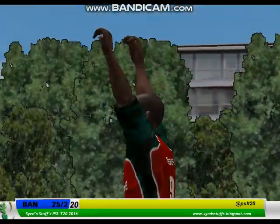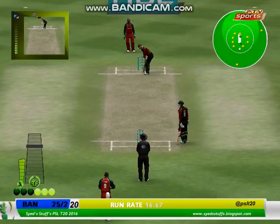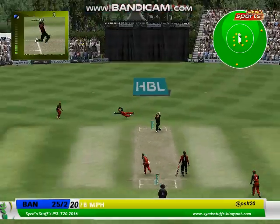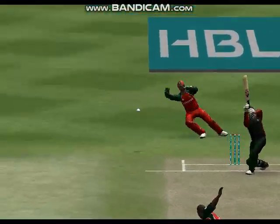Excellent bowling. It's straight and it's full, and in the end you miss it and you're hit. It's edged and out — wrecking catch. That would change the course of the match.